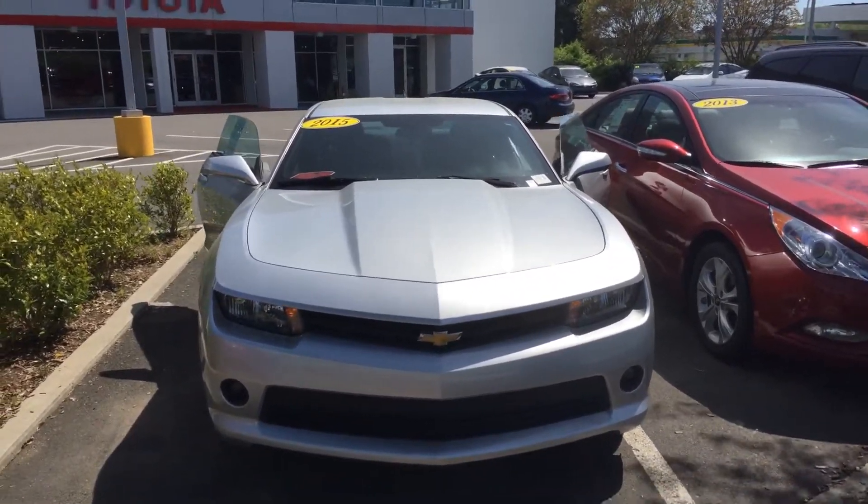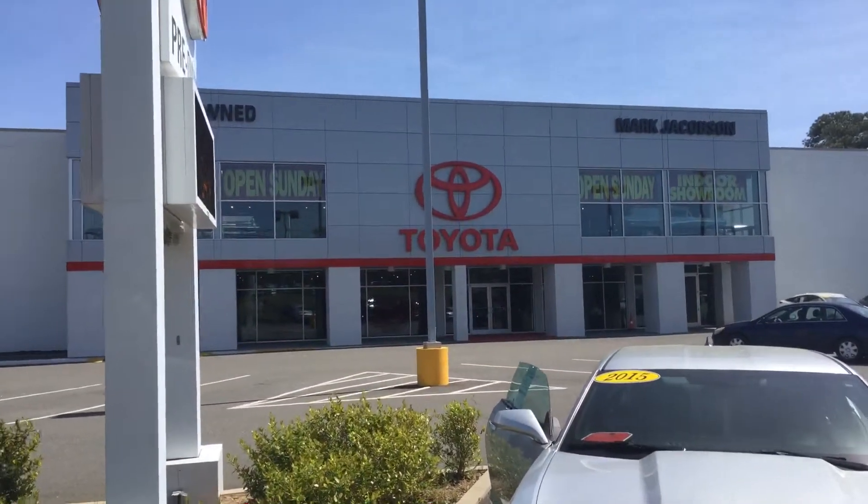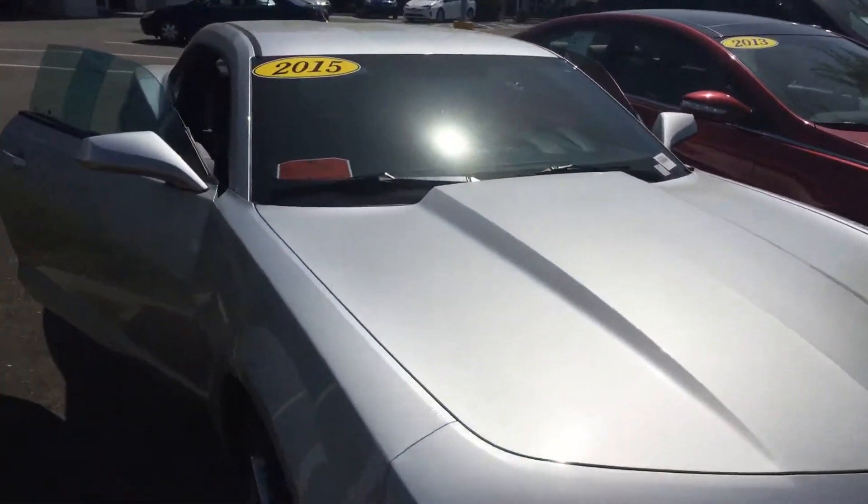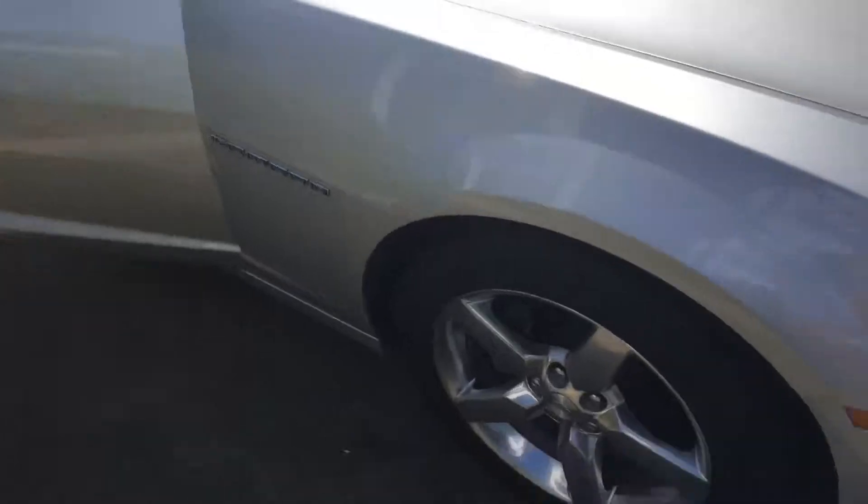Hey, how's it going? This is Jose at Marc Jacobson Toyota Pre-Owned Center. Today we're looking at the 2015 Chevrolet Camaro in this nice gray color.